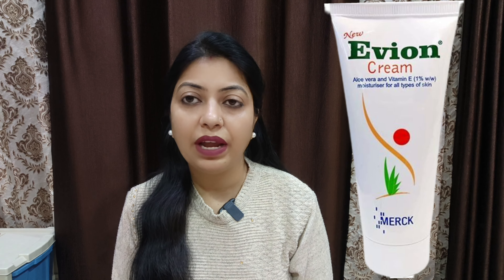You can get it from a medical shop or online. You can also get it with a prescription. You can use it in winter or in mixed weather.